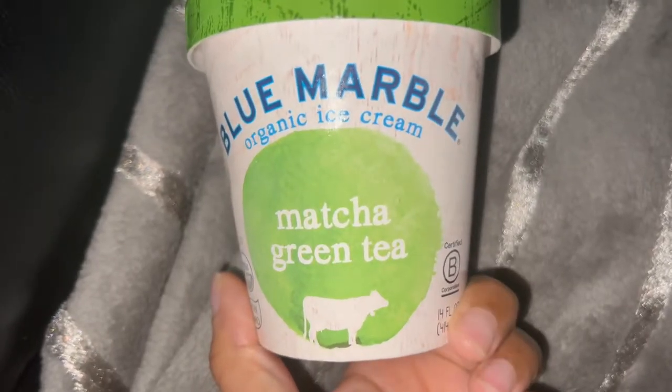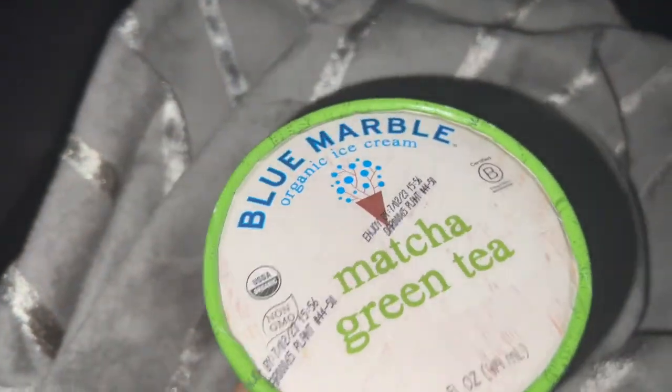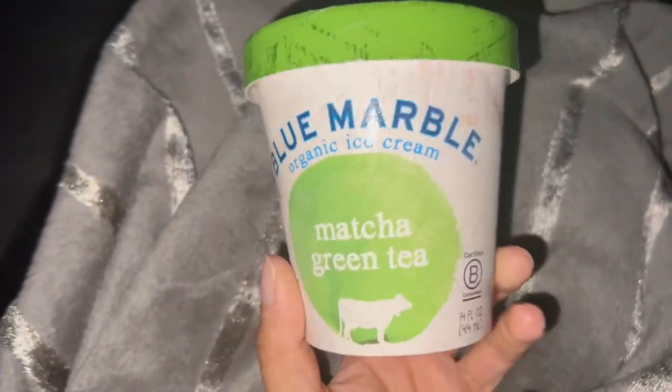Hey guys, I just got up from a little nap and I'm going to eat some matcha green tea ice cream as my snack before I get up and make dinner.